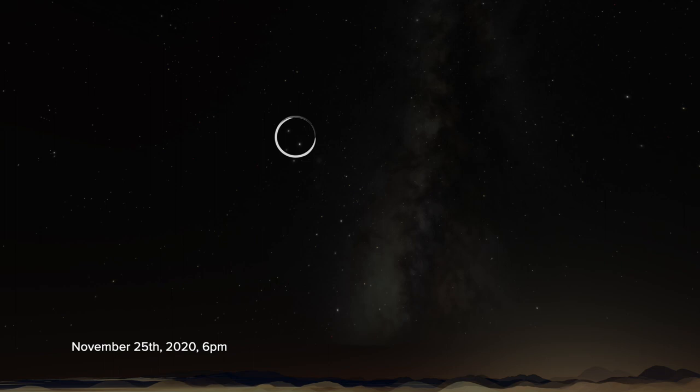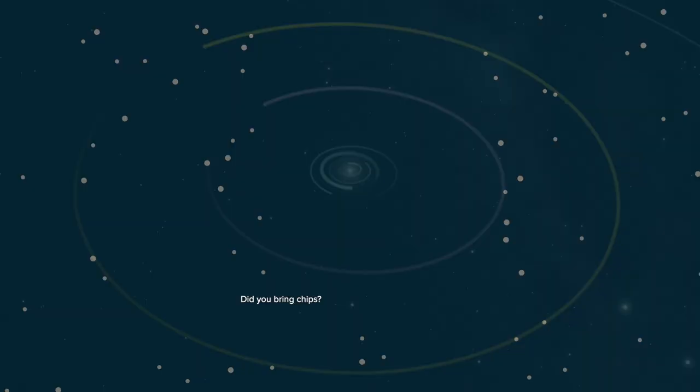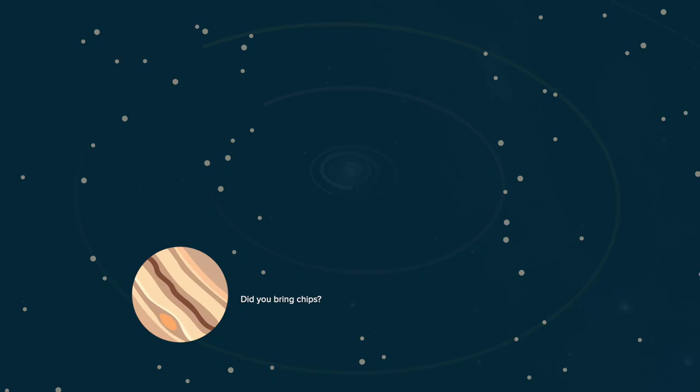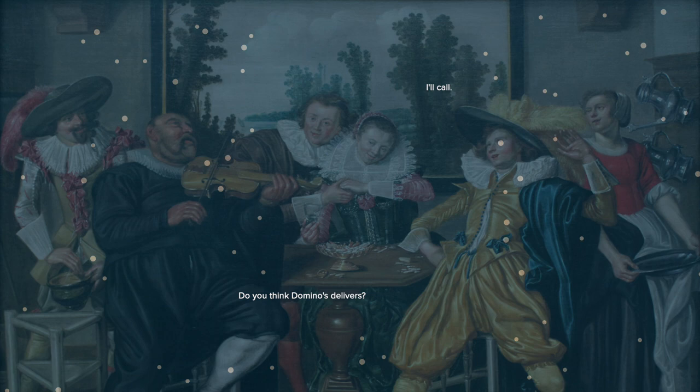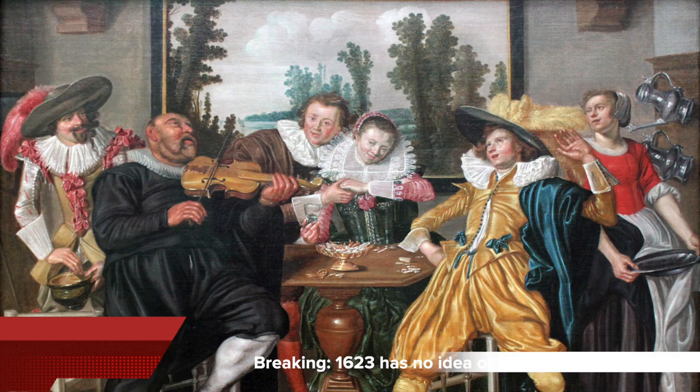It occurs every 20 years or so as these gas giants slowly make their way around the Sun. The 2020 conjunction is special because it is the closest these planets have appeared since 1623. And to top that, the one in 1623 happened very close to the Sun from our point of view and may not have been visible, making this possibly the closest conjunction observed since 1226. To see them come this close again, you'll only need to wait till 2080.